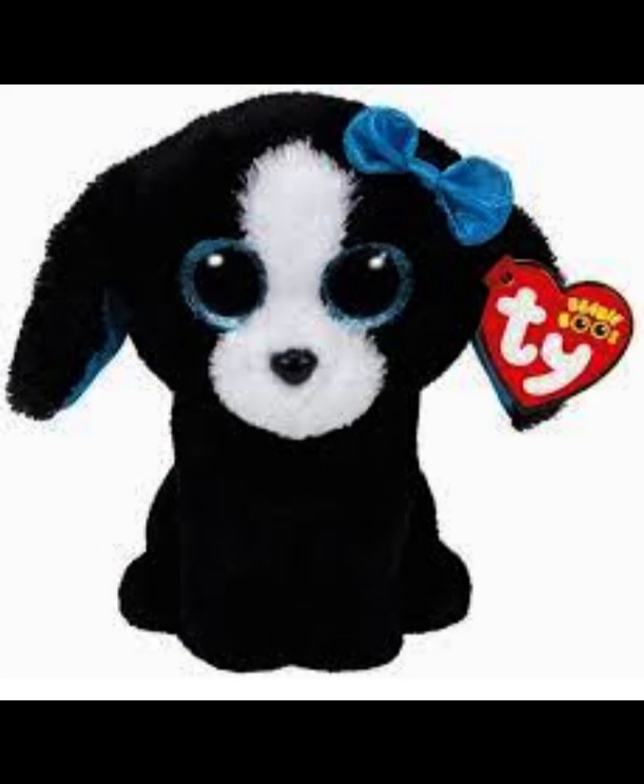Last but not least on my wish list is Tracy. I really like the blue bow on the side of her head and she has black fur. I really like the color black on her and she also has white in the middle of her face. Her blue eyes are just so pretty and she's very cute like the other Beanie Boo dogs.